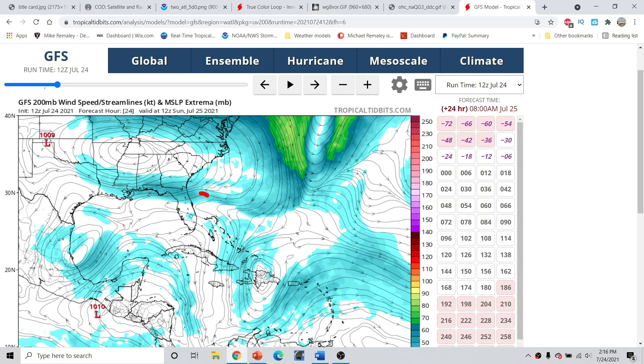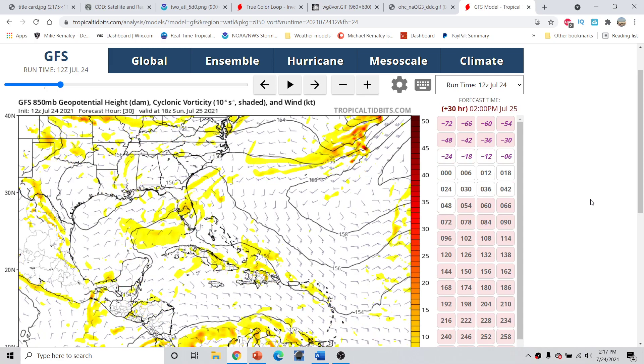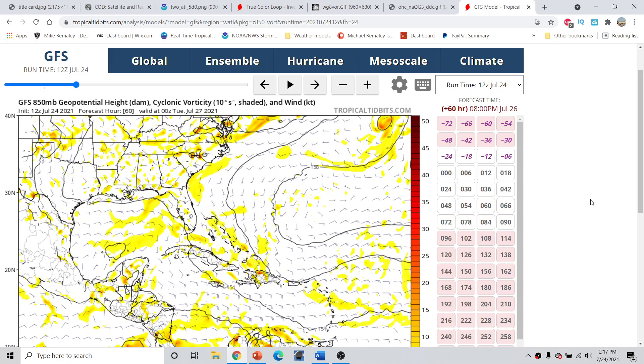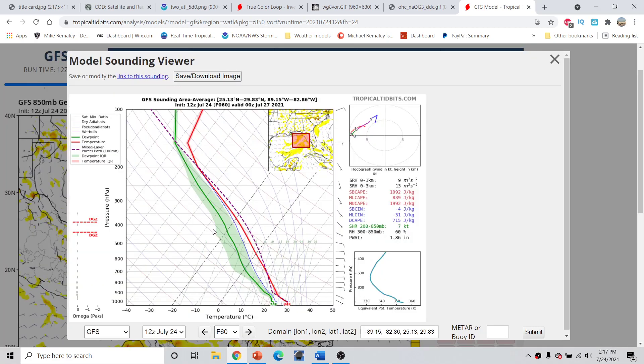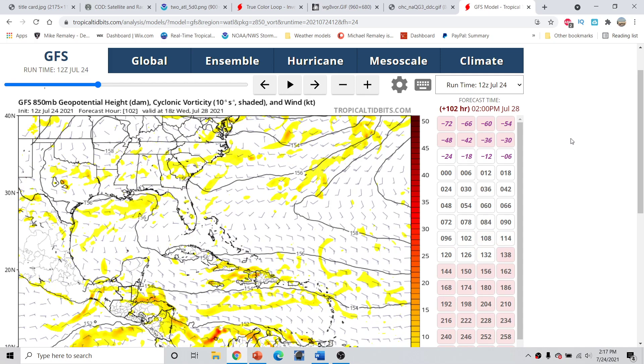Once the system begins to cross over Florida, we can see that the wind shear environment actually becomes more hostile. Looking at the model 850 millibar vorticity map, the system moves over Florida within the next 24 hours or so, and then that energy is left to dissipate over the Gulf of Mexico. One of the reasons for that is very dry air in the area — low shear but dry, stable air from about 900 millibars all the way up to the top of the troposphere — which would be easily transported to the surface, creating a very unfavorable environment for tropical cyclones.